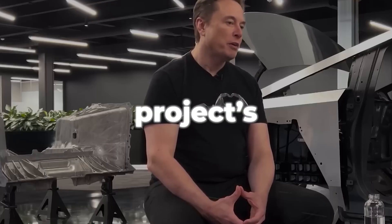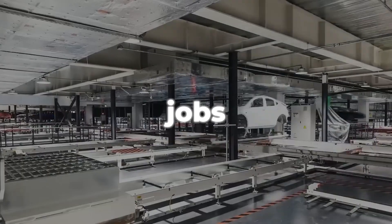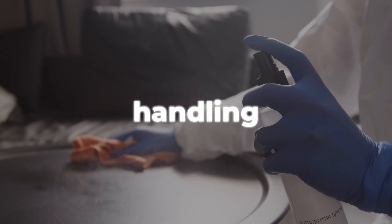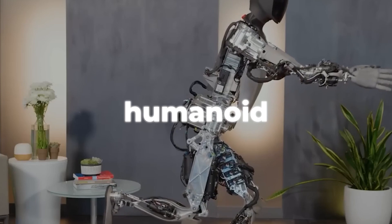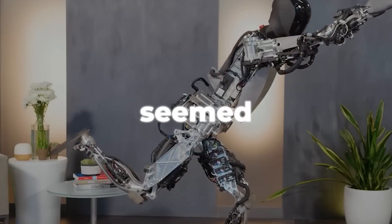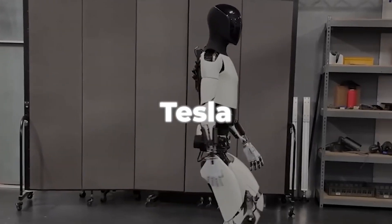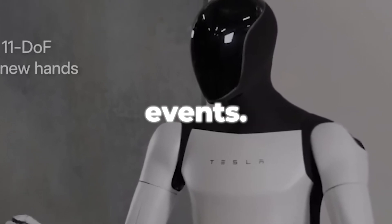Musk said that the project's goal was to make a robot that could do dangerous, boring, or repetitive jobs that people don't want to do, like picking up groceries, cleaning the house, handling toxic waste, or working in factories. The idea of a humanoid doing all the dangerous work seemed promising, but the initial prototypes of the robot were different. Tesla has been making and testing different robot prototypes and showing their work at different events.